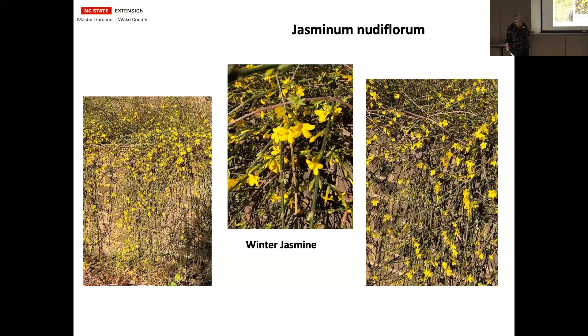Jasminum nudiflorum, or the winter jasmine, does not have a fragrance, so that name is a little bit misleading. But it's a great plant if you have an area or a hill that needs to be covered. Everywhere it touches the ground it will pretty much root. The stems are green instead of brown, so that adds a little more color. I have it coming over a wall — it started blooming the first part of December and it's still in full bloom and will bloom probably for another two or three weeks. It will do okay even in full shade, just won't have quite as many blooms.